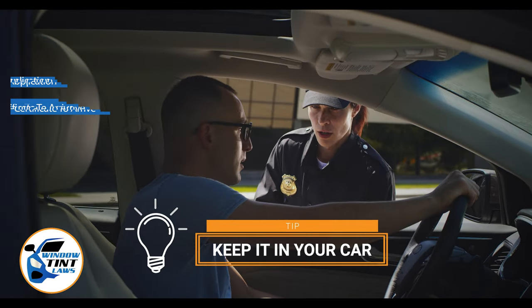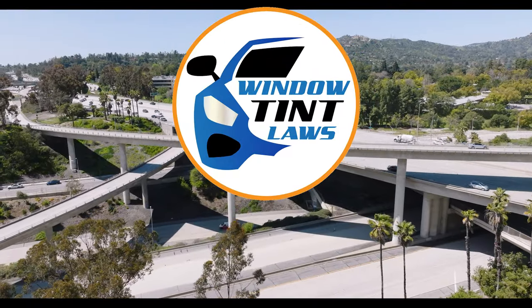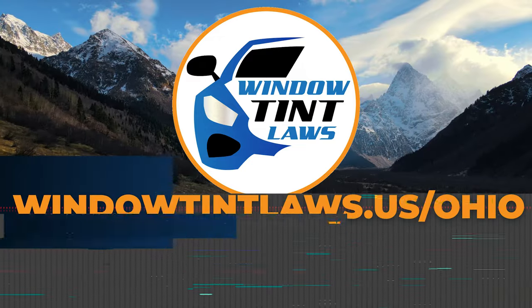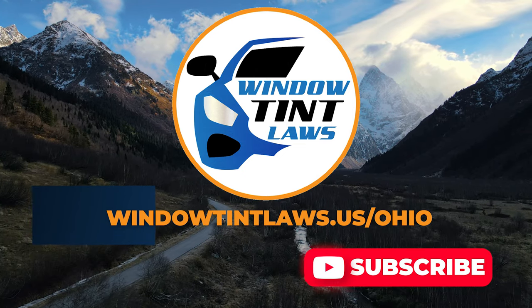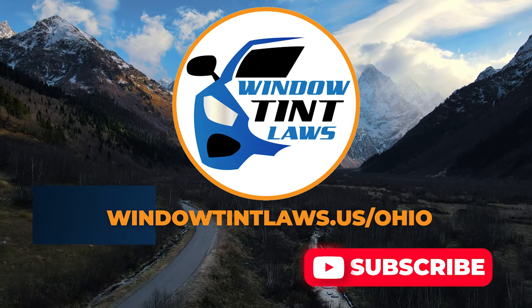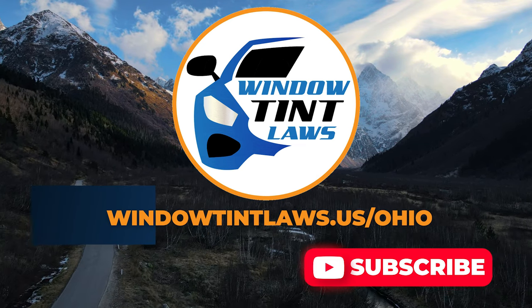This concludes our guide on obtaining a medical window tint exemption in Ohio. This exemption plays a crucial role in maintaining your comfort and health while adhering to state regulations. For additional tips and guides on navigating Ohio's legal landscape, subscribe to our channel and activate notifications. Thank you for watching. Visit our website for more information and feel free to contact us with any questions or topics you'd like us to explore. Until next time.